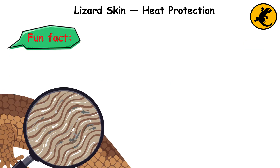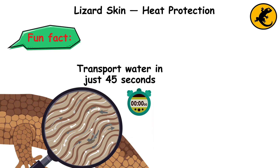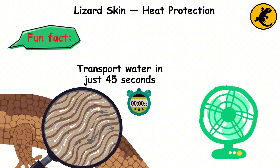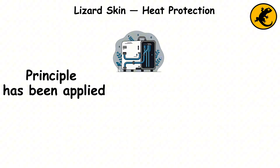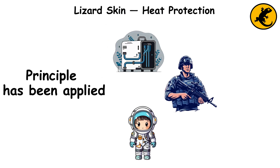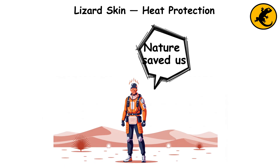Fun fact: the lizard's skin contains micro-grooves that transport water in just 45 seconds, enabling it to stay cool and hydrated. This principle has been applied in cooling systems, military gear, and even space exploration. Nature's desert solution has helped humans thrive in harsh conditions.